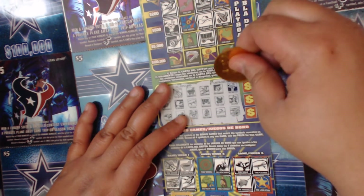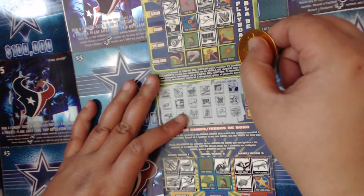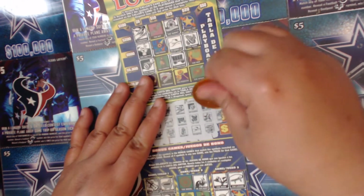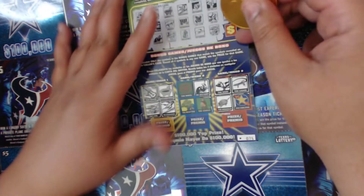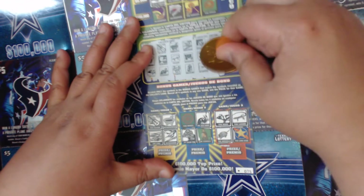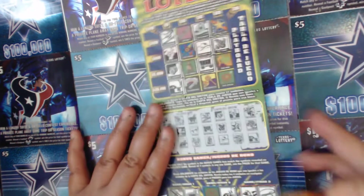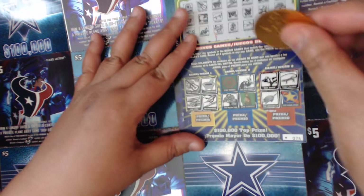Moving on — we need the cherries. No cherries up here, no cherries down there. We got the tree — we don't have a tree up here but we have a tree down here. And the last spot is the road runner, and the road runner's right here! Look at that y'all, we got a line too! Right there we got a line for five dollars.